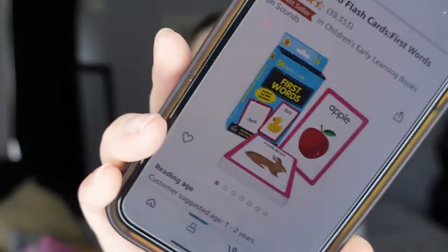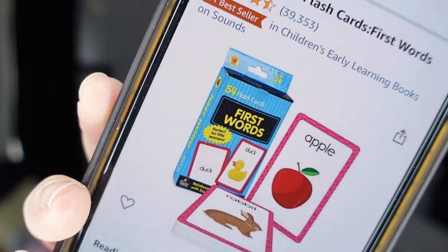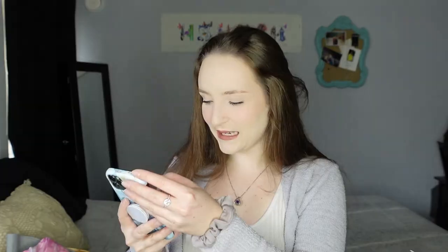I also ordered her flash cards — I couldn't find any at Walmart, so I ordered them off Amazon. They're 'First Words' flash cards and are supposed to arrive Thursday, so they'll get here before Easter.